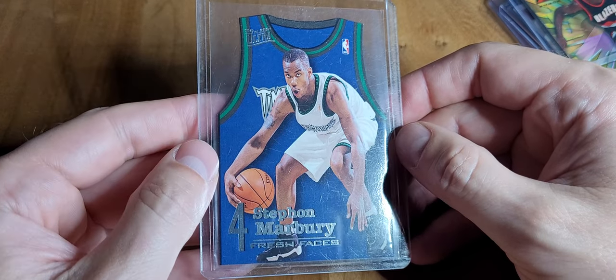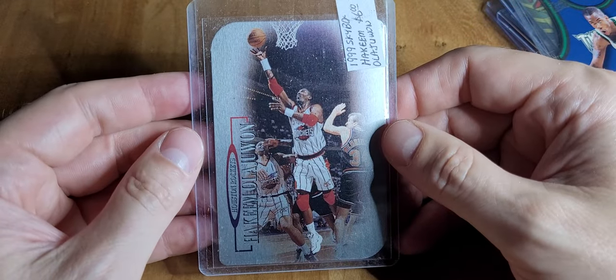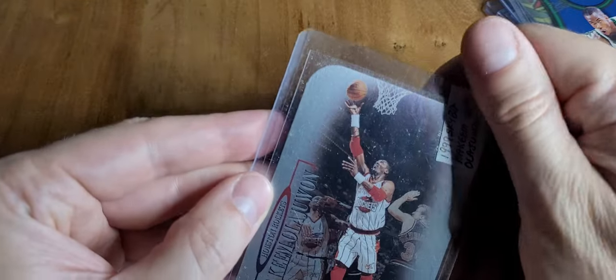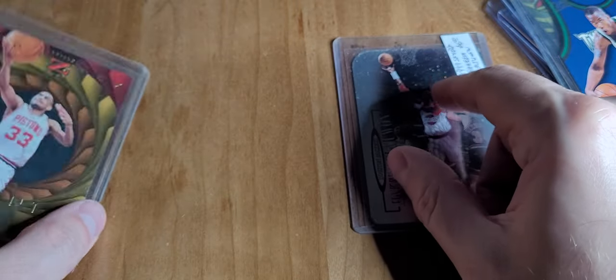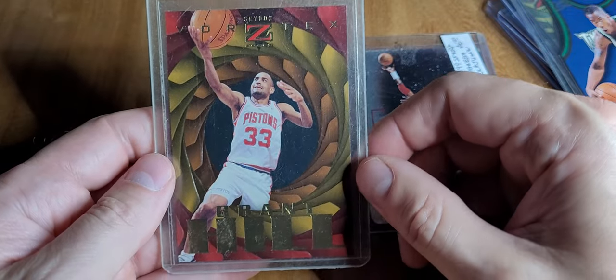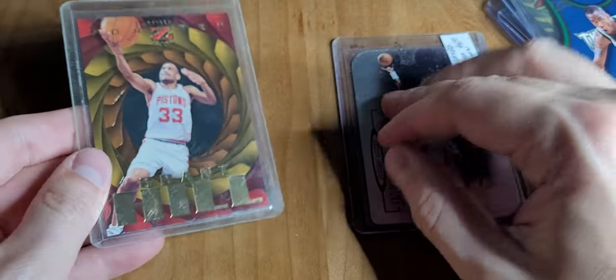These are Fresh Faces — like one per 72 packs. I got this in a lot deal through a Facebook group. These are really hard to get. I got this at an antique show they do around my neighborhood once a month — a couple guys set up with cards and just go around to garage sales. I pulled this out of a dirty case and paid five dollars. From another guy that same day, same situation — they don't even know what they're buying and just sling it at these antique things. I paid five bucks for this one too, and they're probably both worth at least ten.